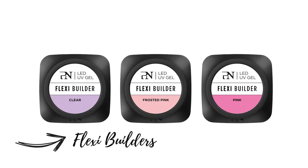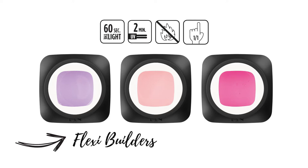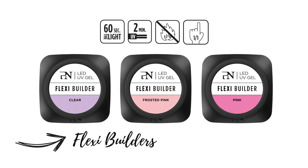Here are three PRONELS FlexiBuilder gels. They are curable 60 seconds in the LED light, 2 minutes in UV, and they have low heat sensation so you can work finger by finger. The FlexiBuilders are both strong and flexible, providing strength and elasticity to all nail types, especially thin and flexible natural nails. They are also easy to use for beginning nail technicians. The FlexiBuilders are truly magical.